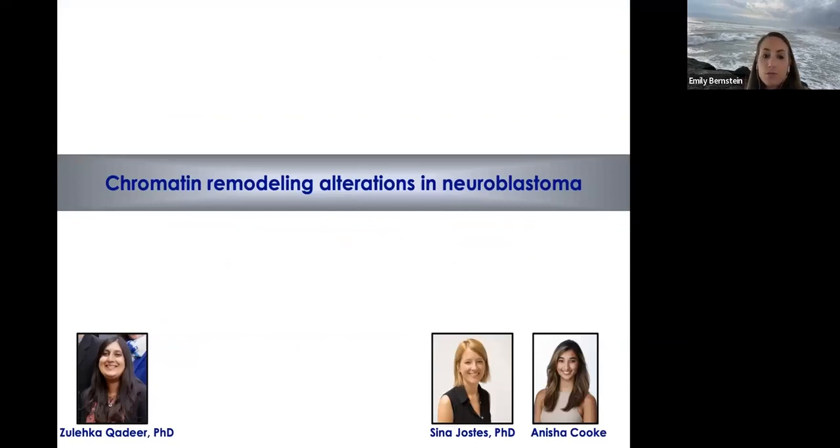I'm going to switch gears and talk about another chromatin remodeling project in the context of neuroblastoma. Most of the work I'll show is published and was led by a talented graduate student, Zuleika Kadir, now at UCSF continuing her career in pediatric oncology. More recently, Zina Yostas and Anisha Cook have driven this project forward.